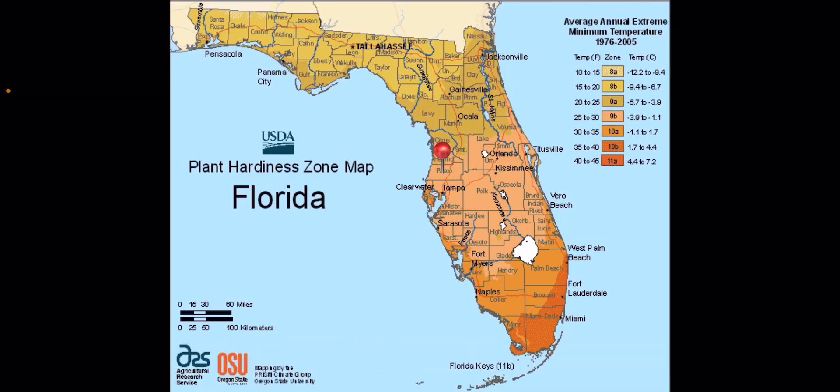Hey guys, welcome back to another video. This is the USDA plant hardiness zone map of Florida. If you live in Florida, definitely give this map a look. This is going to give you an idea of the low temperatures in your area, your zone, and based off of that information, you'll know what type of fruit trees are going to do good in your yard.